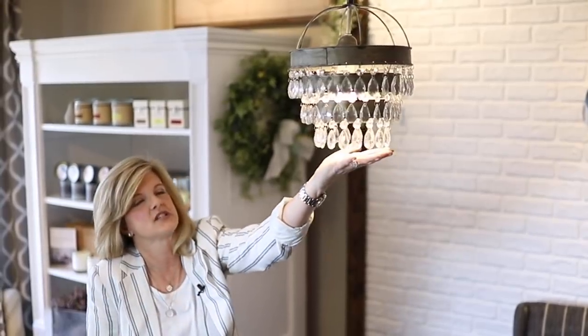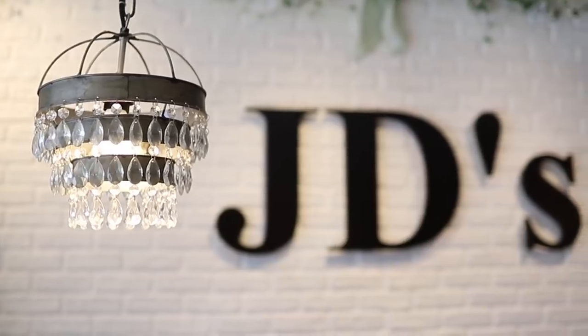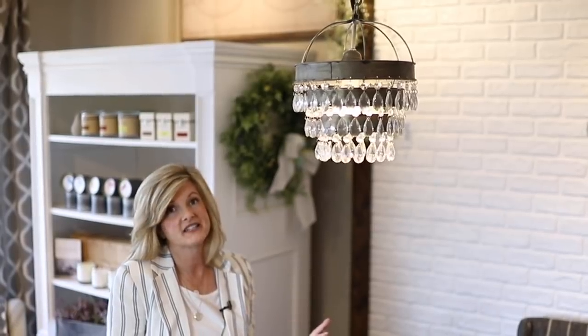When we first opened the store, this was one of the very first light fixtures I chose. We have two of them above the cash wrap. It's kind of rustic with a touch of glam, but I think this pendant would look cute in a lot of different areas of your home.